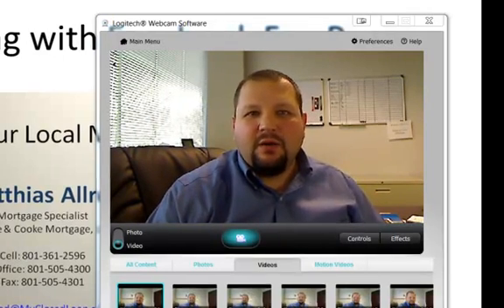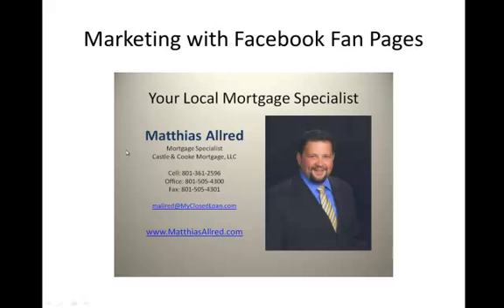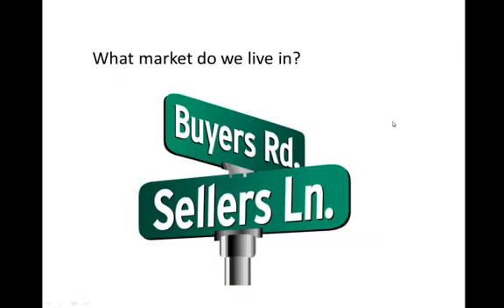So let's take a look at our presentation right here. I'm Matthias Allred, let's jump into it.